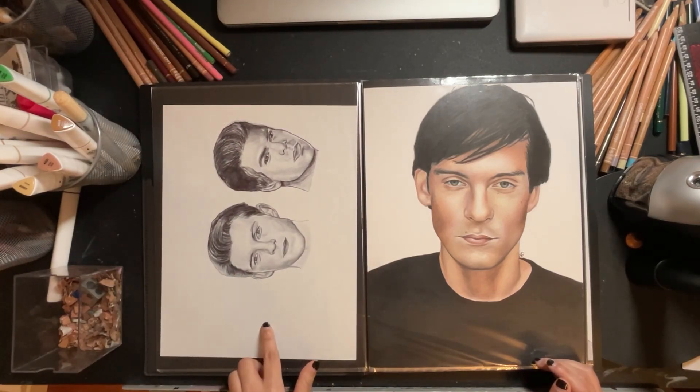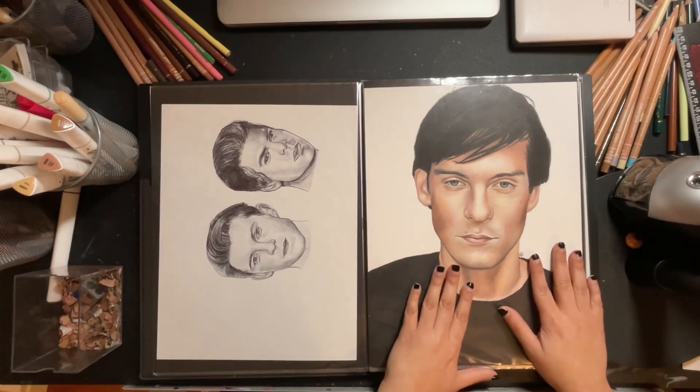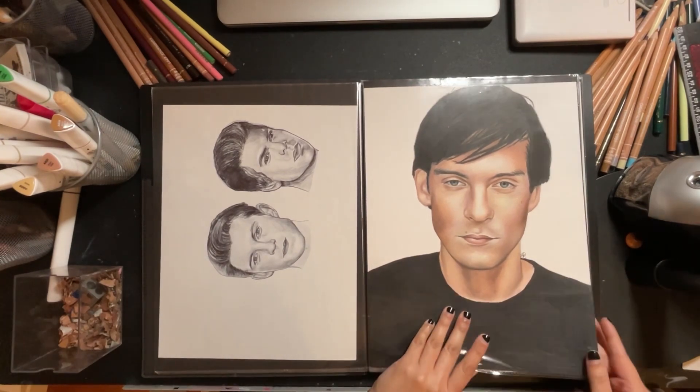I didn't get to do Tobey Maguire's Spider-Man at the time, but here he is drawn in color pencil.